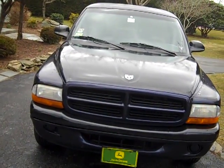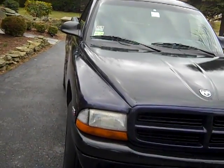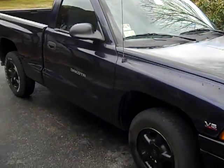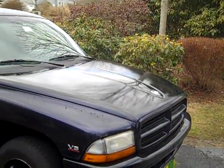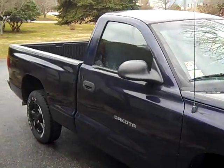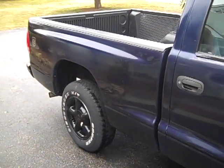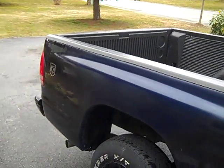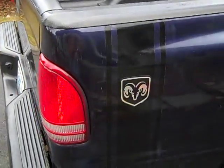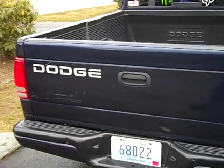This is the '98 Dodge Dakota Sport that I picked up for $300 on New Year's Day for my neighbors. The plan originally was just to scrap it. It needed work and the couple I bought it from, they were an older couple, they didn't want to put any more money into the truck. Decided instead of scrapping it, I was gonna fix her up and make it my daily driver.